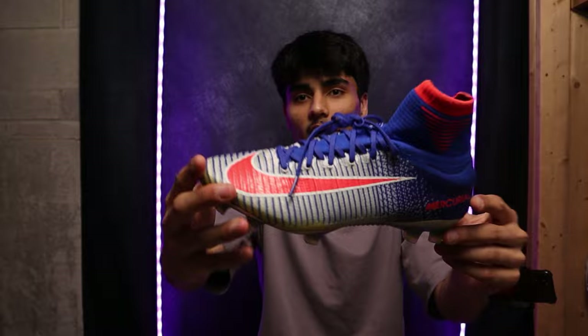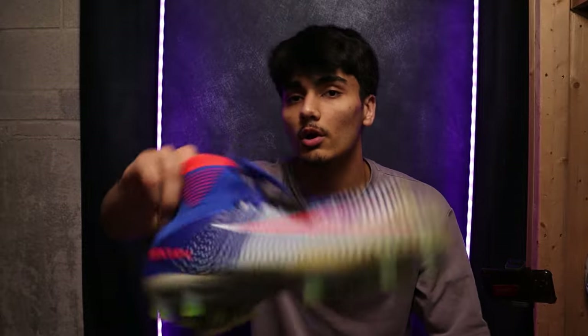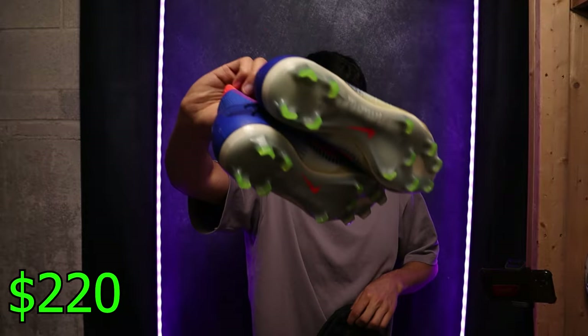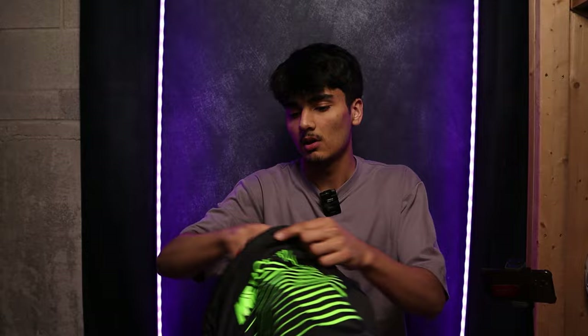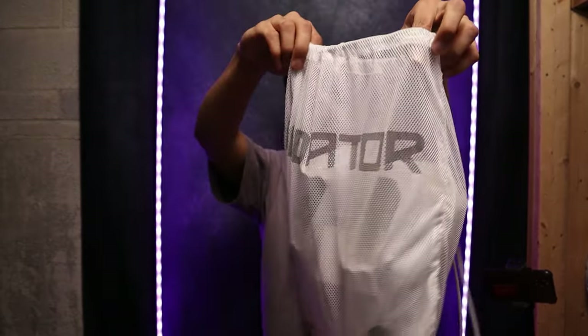We have a pair of Nike Superfly Fives here. Decent pair, rare pair — I'd give this $220 USD. Nice pair to start off with, and there's a very special boot bag in here now.